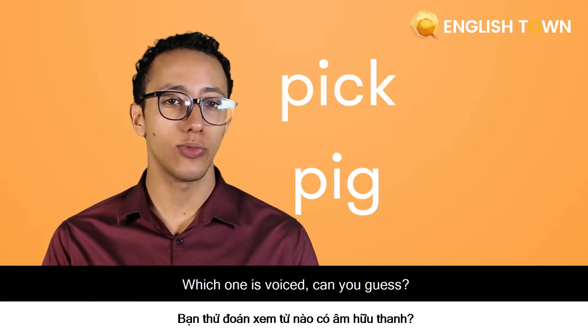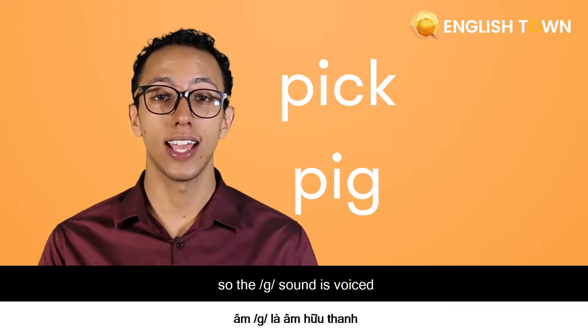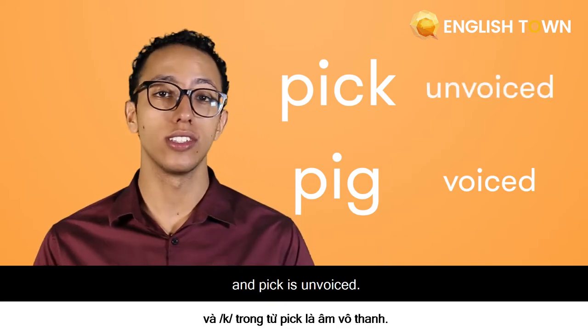Which one is voiced? Can you guess? That's right. The G sound — pig — is voiced. And pick, the K sound, is unvoiced.